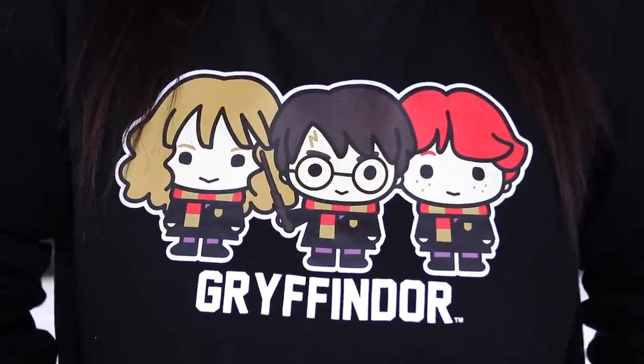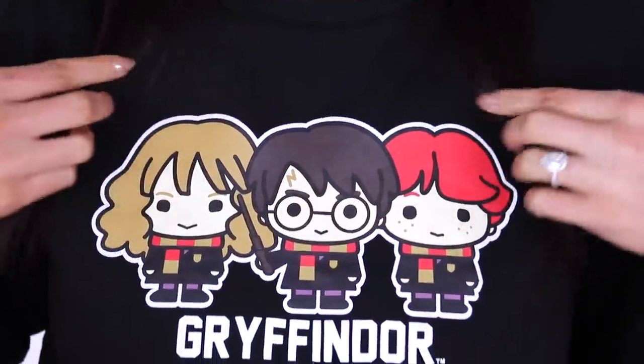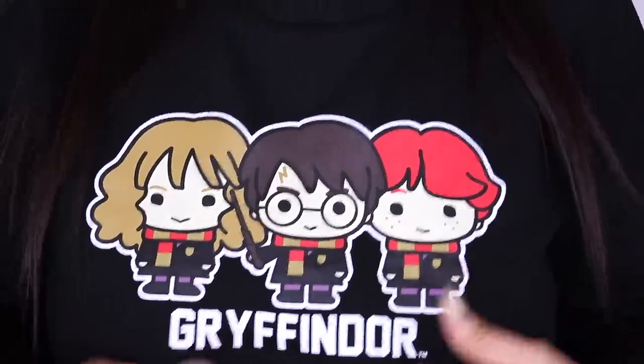I need to show you my jumper. Any Harry Potter fans out there? Look at Harry and Ron and Hermione. I'm actually a serial collector of Harry Potter merch. We've got socks, jumpers, t-shirts, tracksuit pants — both Brandon and I too. It's not just me. It's a Harry Potter house that we live in.